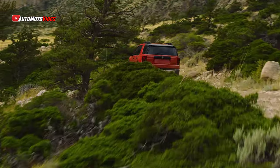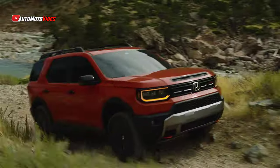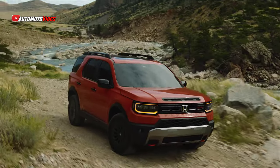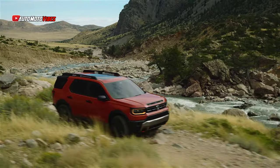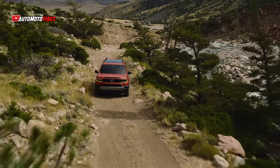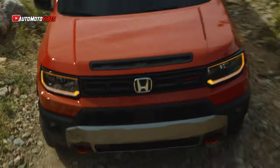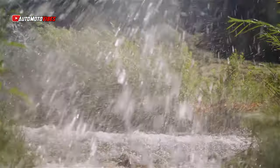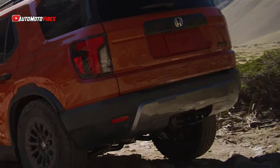Honda has finally unveiled the fully redesigned 2026 Passport after months of anticipation. This fourth-generation SUV has received a major overhaul, especially in the rugged Trailsport Elite trim, which now emphasizes off-road capability and a muscular stance to distinguish it from the family-friendly, three-row Honda Pilot. The 2026 Passport's exterior has grown in both length and width.